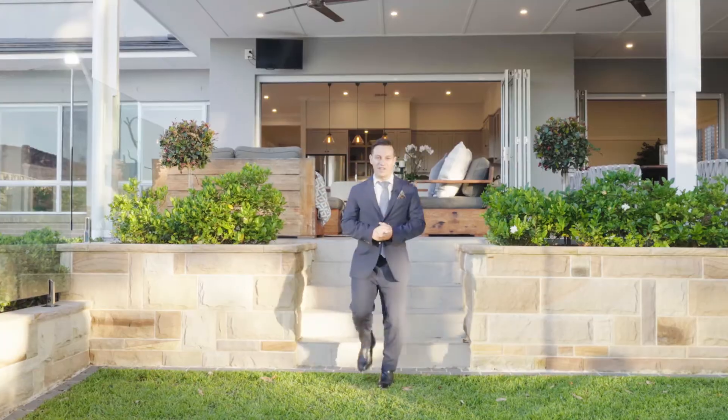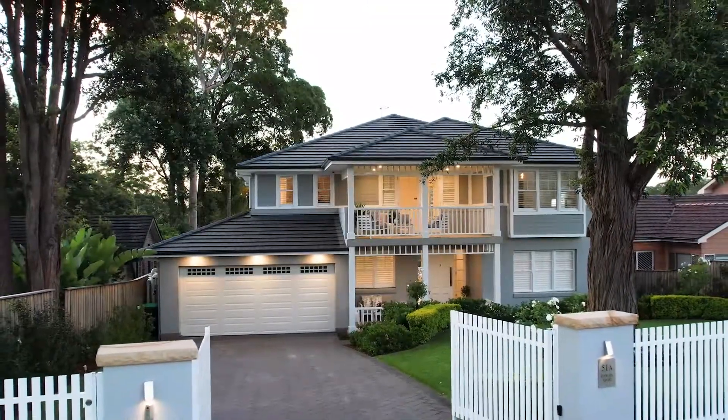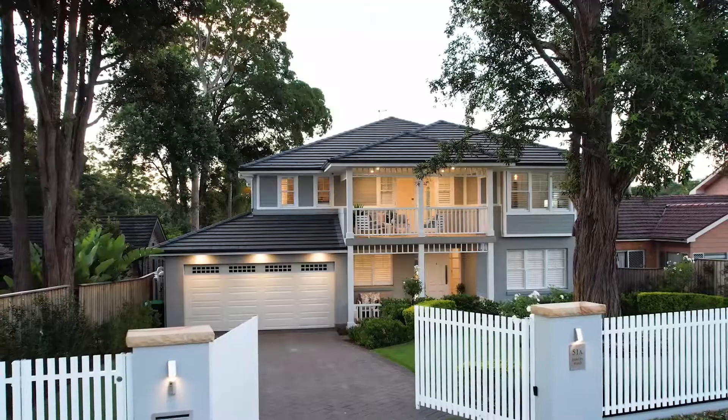My name is Adrian Epifanino, proudly representing Louie Carr Real Estate, and I look forward to meeting you and your family at my next private appointment.